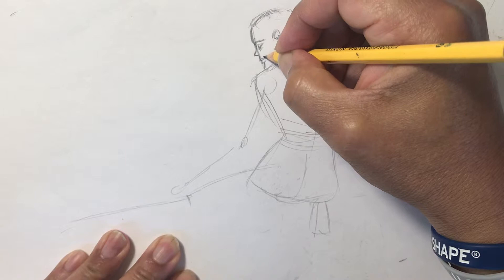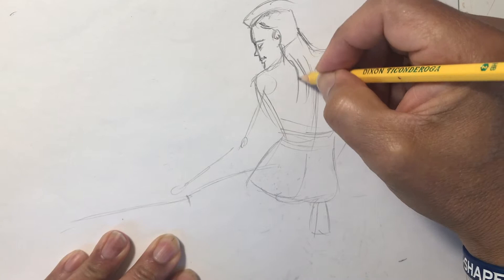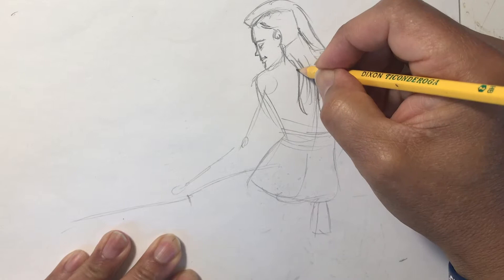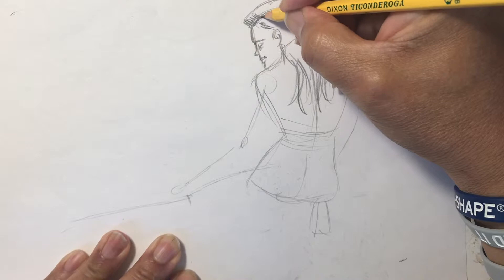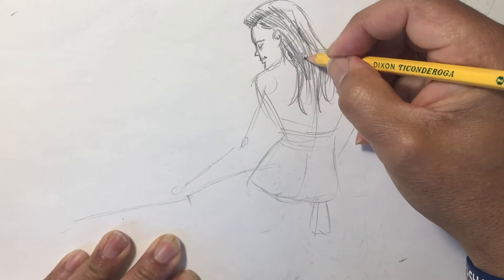Doing the hair — she did the monkey, he did the running man, I'm doing the hair. Shading the hair even though I haven't really mapped out the entire body. That's not the wisest thing to do, but whatever — we don't have to be kosher all the time.